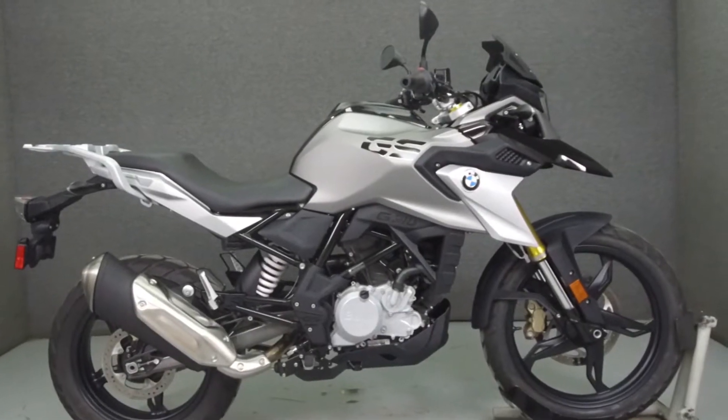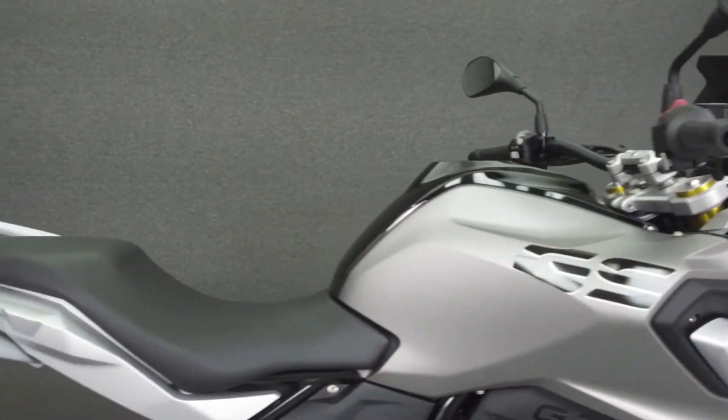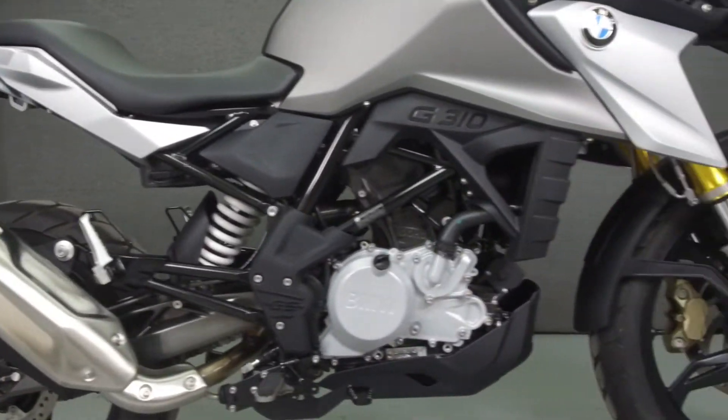Hey everyone, this is Keegan from National Power Sports. Today we're going to take a look at this 2018 BMW G310GS with 411 miles.